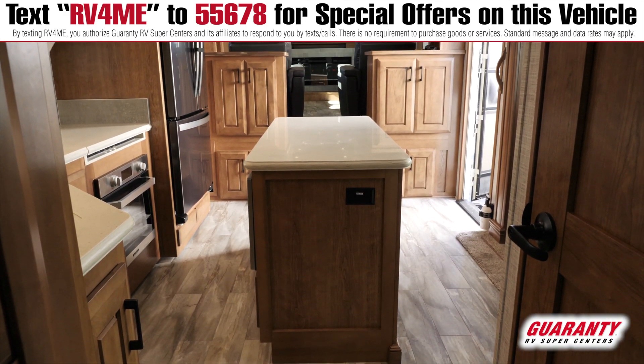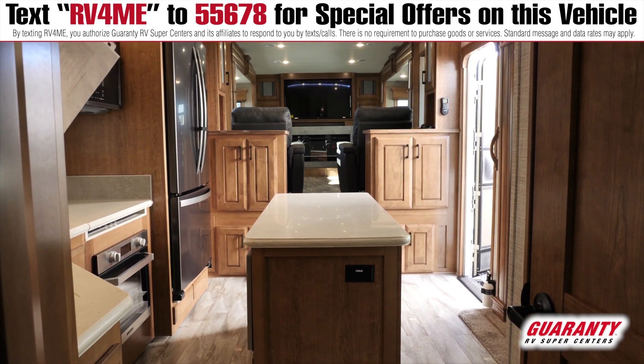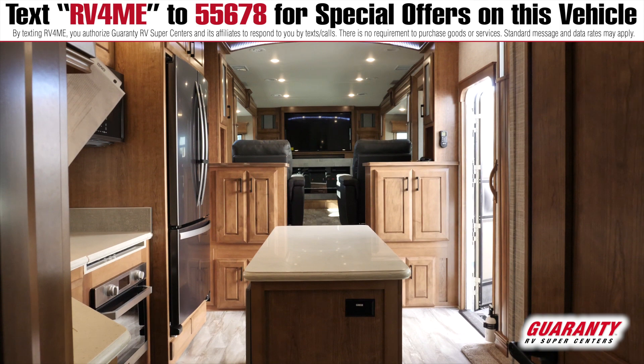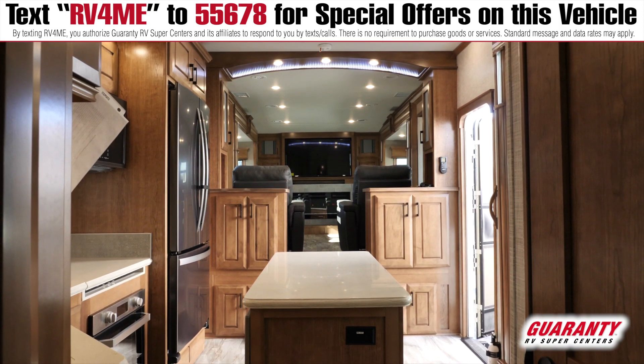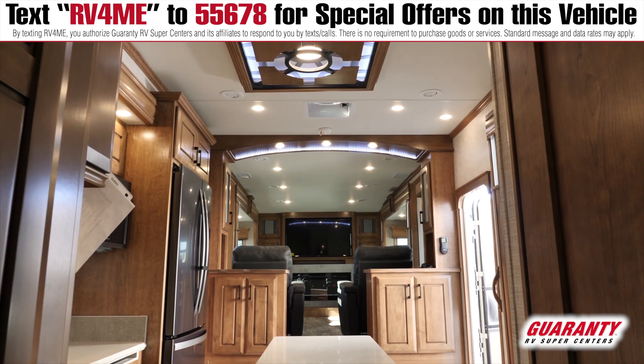DRV is one of our top-of-the-line fifth wheels. It's got thicker walls, better insulation, and residential plumbing. Cedar-lined closets — they just can't say enough about these things. All the cool stuff. This is a beautiful unit.